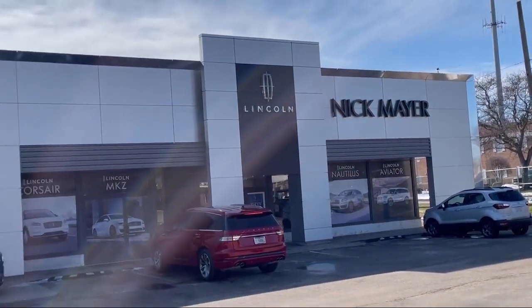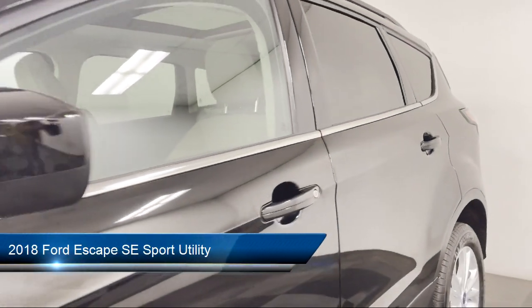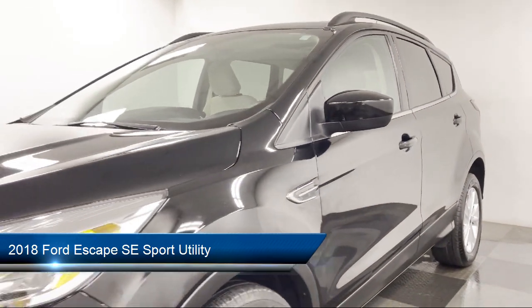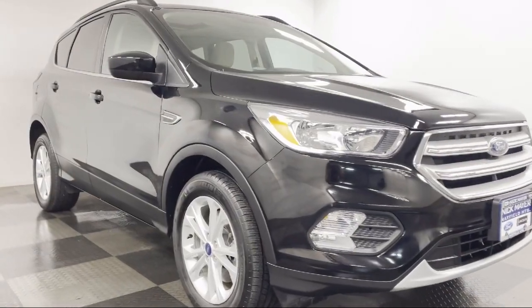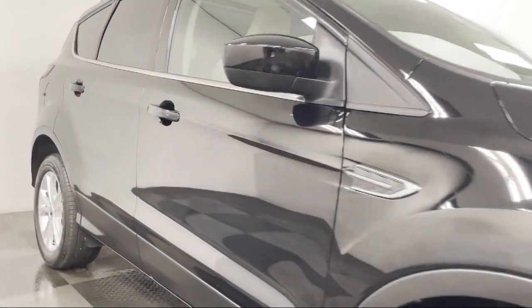Welcome to Nick Mayer Lincoln Mayfield, and here's a look at another one of our great vehicles from our inventory. It comes equipped with a rear view camera, steering wheel controls, heated front seats, alloy wheels, dual front side impact airbags, split fold down rear seat, and heated unique cloth front bucket seats.